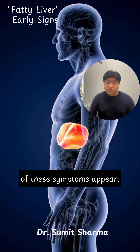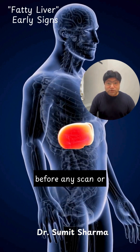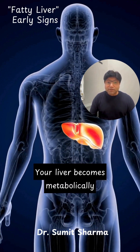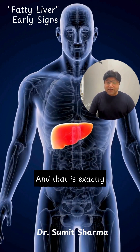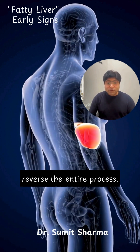When two or more of these symptoms appear, fatty liver may already be developing. This can begin years before any scan or routine blood work reveals an issue. Your liver becomes metabolically overloaded long before it becomes structurally damaged, and that is exactly why early awareness gives you the power to reverse the entire process.